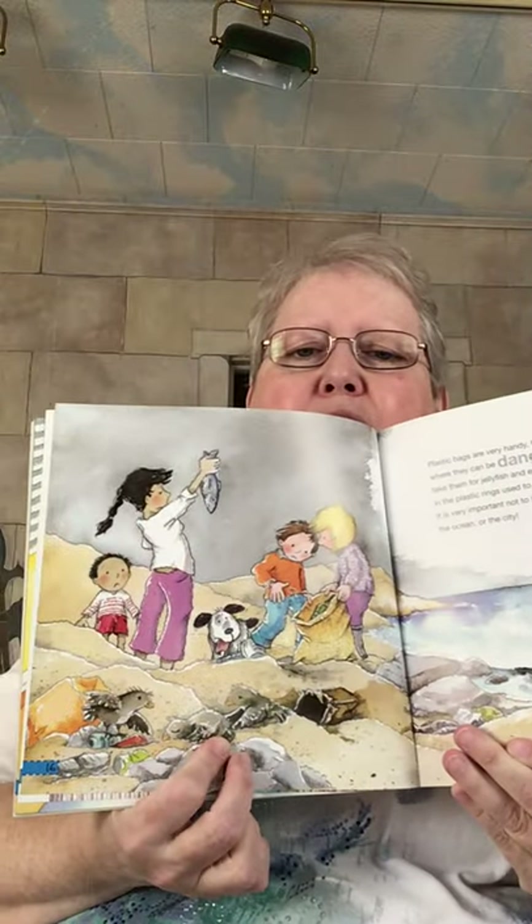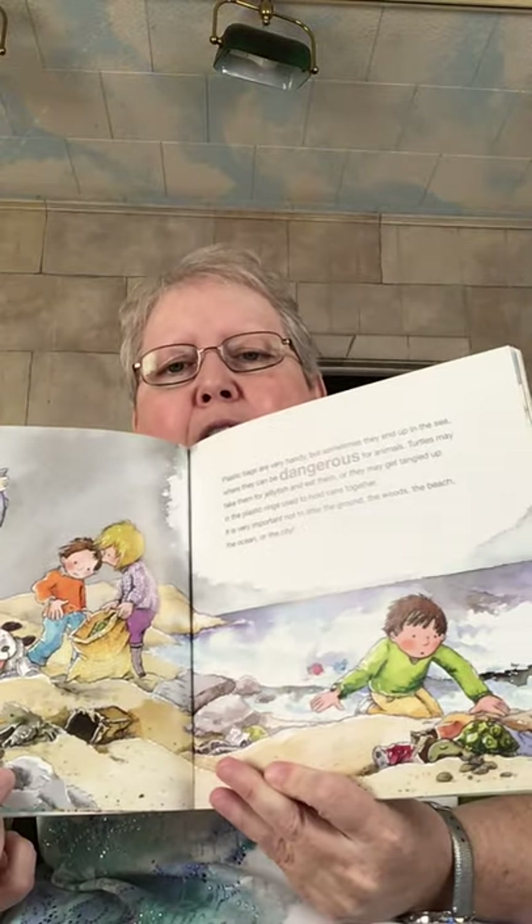Plastic bags are very handy, but sometimes they end up in the sea where they can be dangerous for animals. Turtles may take them for jellyfish and eat them, or they may get tangled up in the plastic rings used to hold cans together. It's very important not to litter the ground, the woods, the beach, the ocean, or the city. You can see they're doing a beach cleanup. And I think there was a river cleanup that just happened at a river nearby.